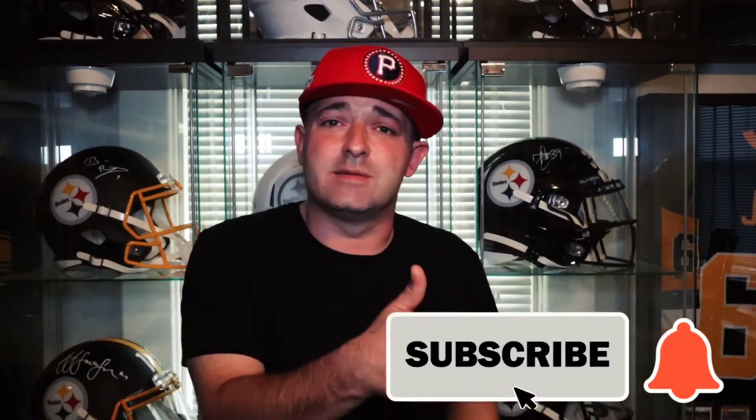it really does help with the YouTube algorithm, puts my videos out in front of more people, and helps build this channel and our community. If you're new to the channel and haven't already subscribed, please hit that subscribe button and notification bell so you're notified every time I drop a video. I want to give a shoutout and a big thank you to all the current subscribers — we've had quite a few new ones in the past few days, so thank you and welcome to the channel.